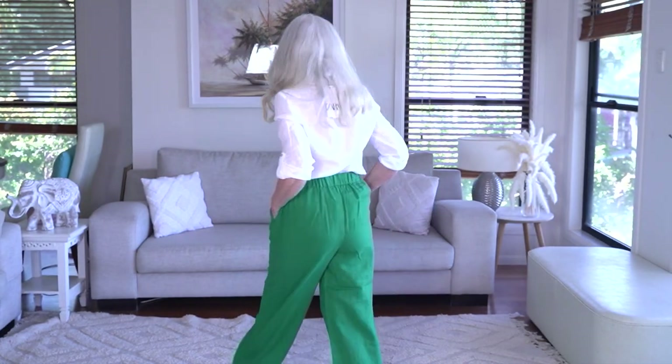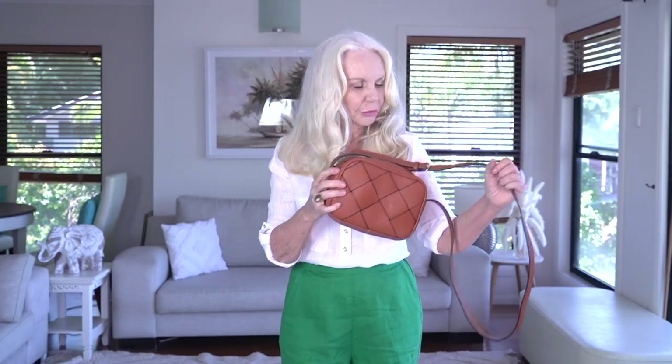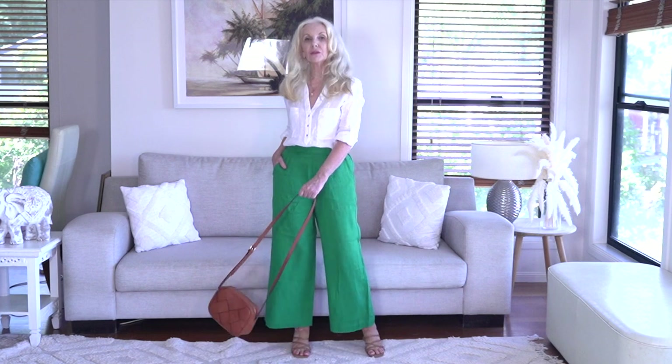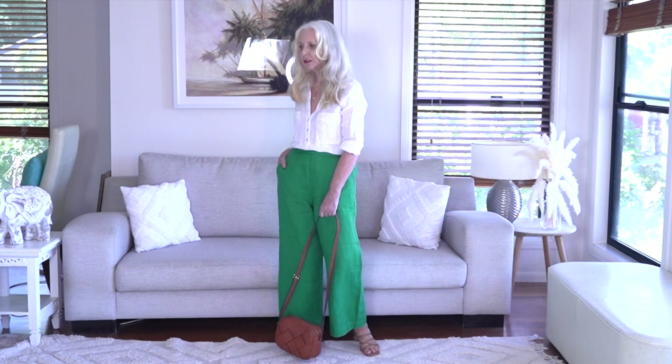I think it looks better tucked with these gorgeous emerald green wide leg linen pants - how stylish and how simple is that! You really do have to get a casual white linen shirt. These emerald green wide leg linen pants from Sports Girl Australia have side pockets and elastic in the back - talk about comfortable. Tan looks beautiful with white, and the whole look is working. It doesn't have to be emerald green - you could have them in black.